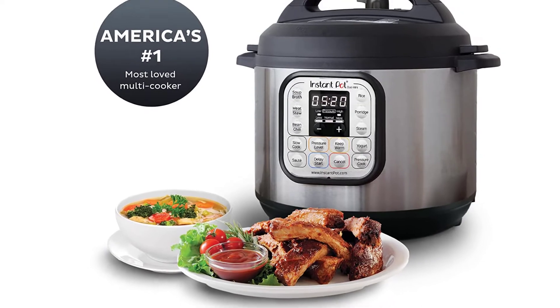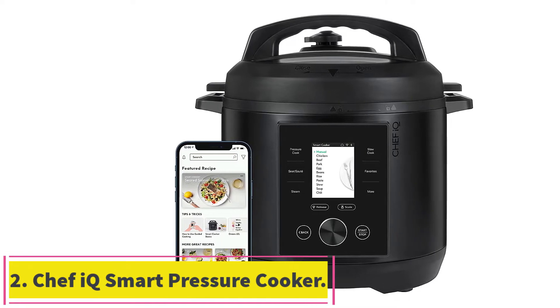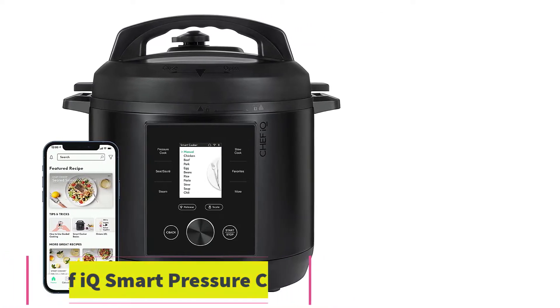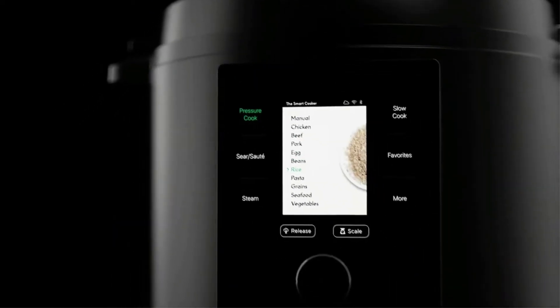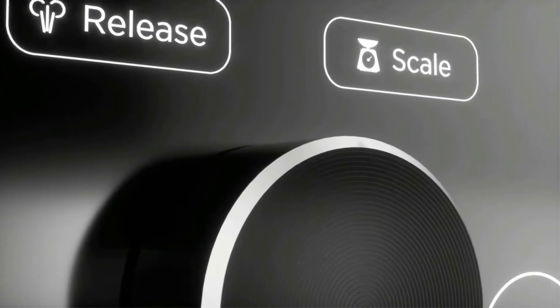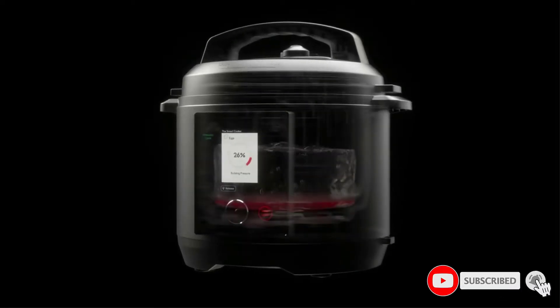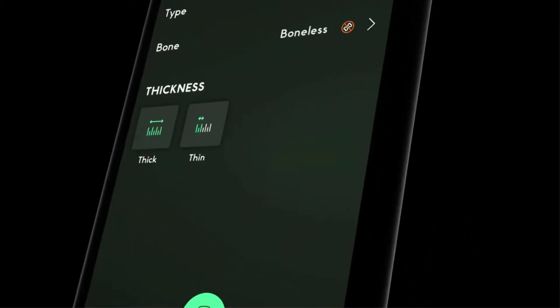Number two: the Chef IQ Smart Pressure Cooker. It boasts 10 cooking functions, 18 features, a built-in scale, and access to more than 600 recipes through the paired Chef IQ app. It also comes with a steam rack for larger foods like fish and whole vegetables, and a basket for smaller ingredients. Noteworthy is its auto pressure release function that releases steam at the end of cooking for both convenience and safety — especially great for new cooks.